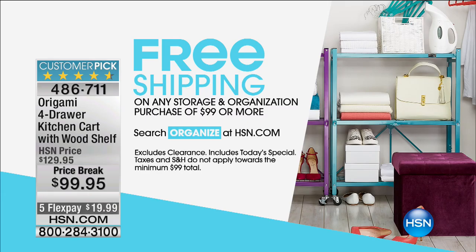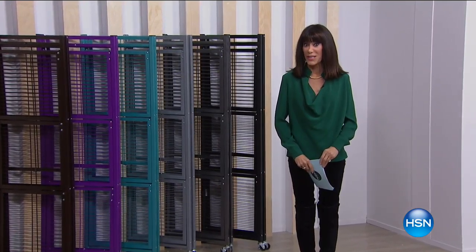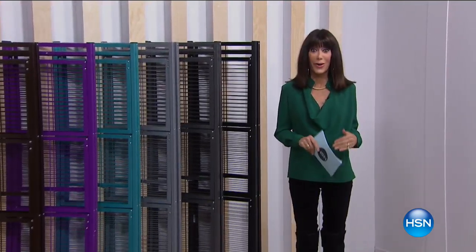Speaking of shipping and handling, free shipping and handling on any storage and organization purchase of $99 or more. So listen, this is the day to not just buy one or two, but to absolutely stock up. And with the way everything has been flying today, we're going to have another opportunity to get the best value of the day — the Origami two-rack that we only do twice a year, and already really limited in colors.